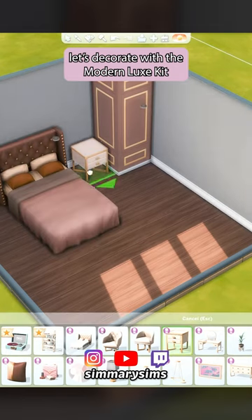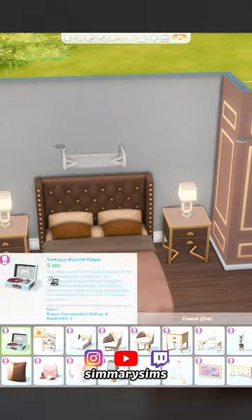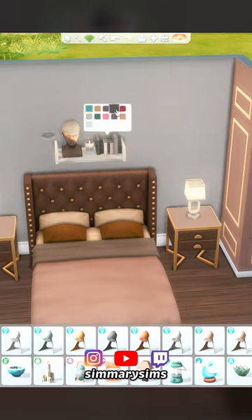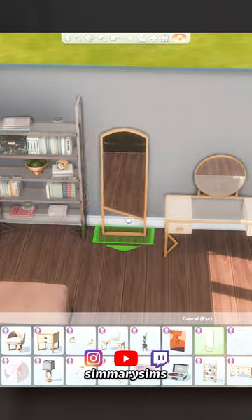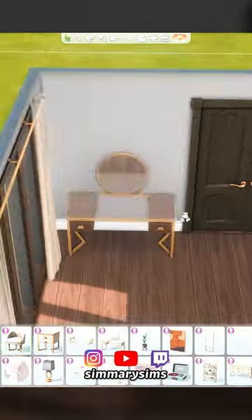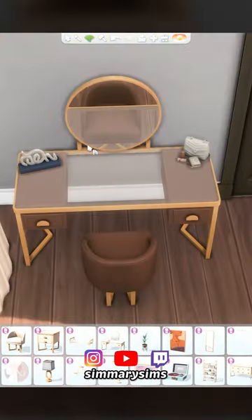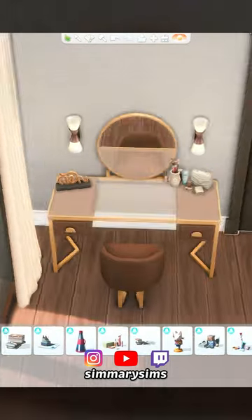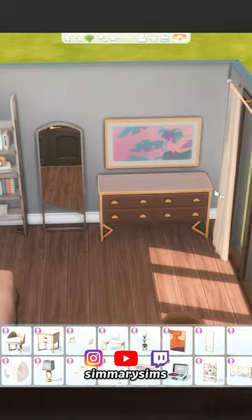The Sims 4 just released a new kit called the Modern Luxe kit. It comes with mostly bedroom furniture but it also comes with a bookshelf, a functioning record player, and my favorite item, a frame TV. I've been wanting one of those TVs that look like artwork for so long in the game — it completely changes the vibe of any space, because TVs are really just black voids that aren't very pretty to look at. CC creators have been providing us with frame TVs for a while now, and now there's finally an in-game version as well, so that is definitely a game changer for me.